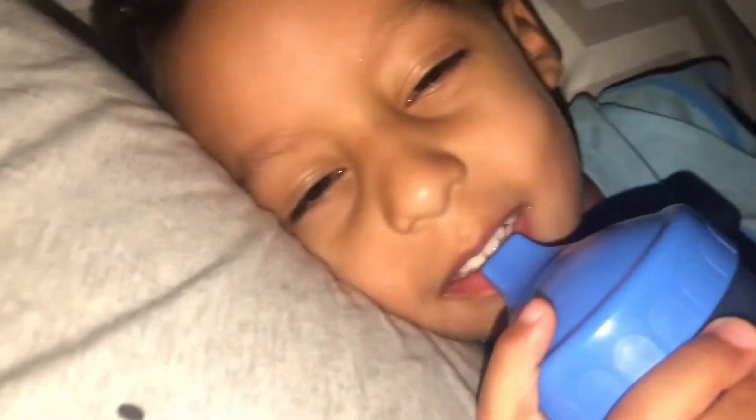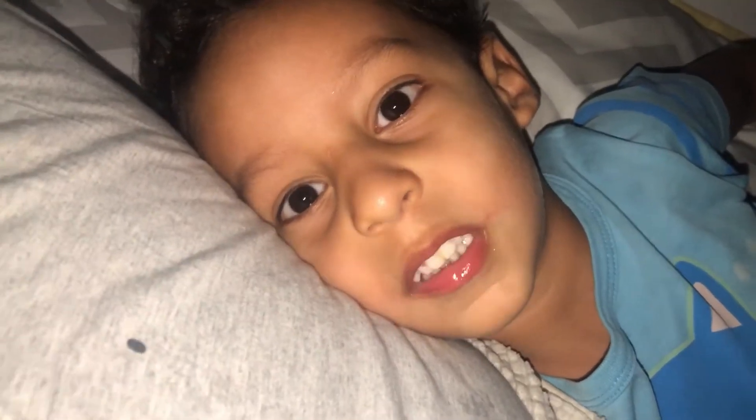Hey guys, it was such a long day today. But I came here — he's pretending that he's sleeping.